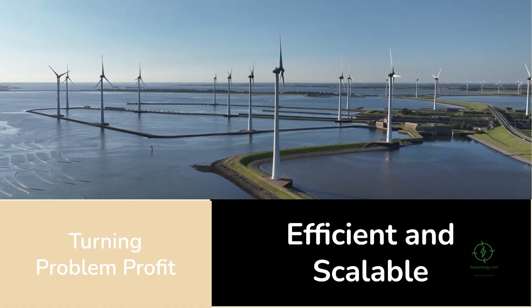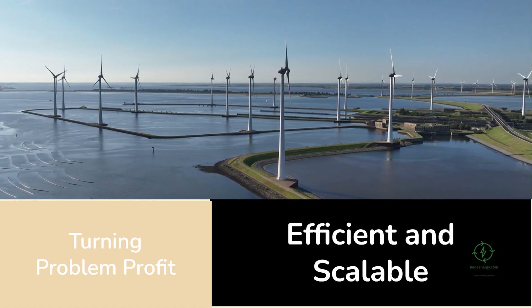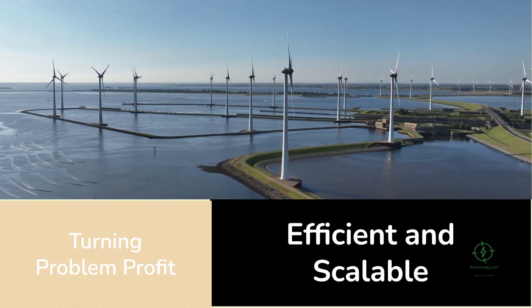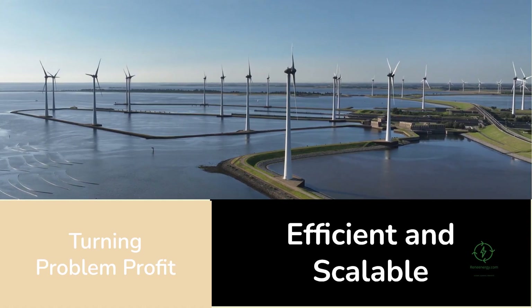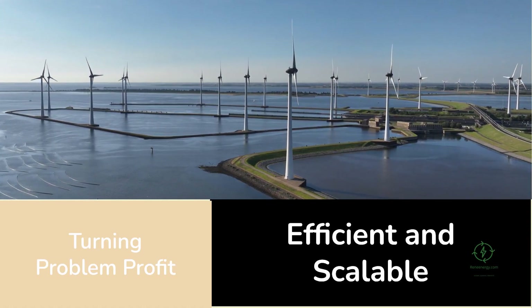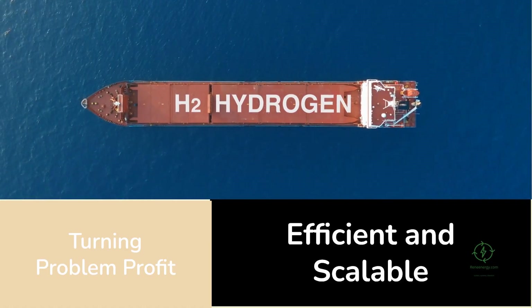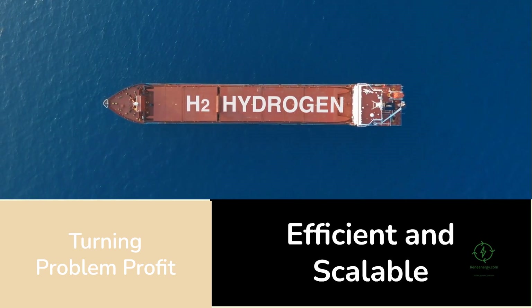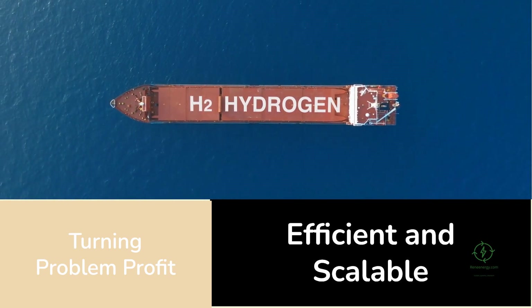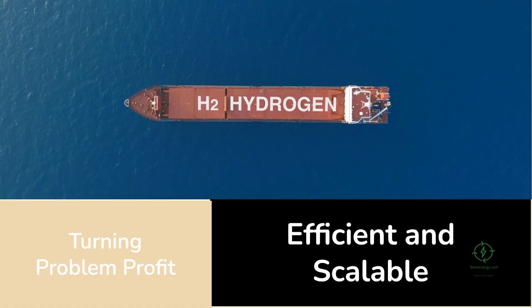The Netherlands, like many renewable-heavy nations, faces serious grid congestion. Too much power is generated when the sun shines or the wind blows, and the grid can't absorb it all. Normally, this would mean solar farms have to dial back production — a process known as curtailment. But H2 Hollandia turns that problem into a profit opportunity: when the grid says no more, Plug Power's electrolyzer says it'll take it, using the surplus to split water into hydrogen and oxygen.